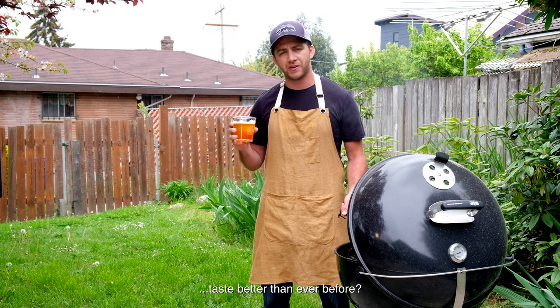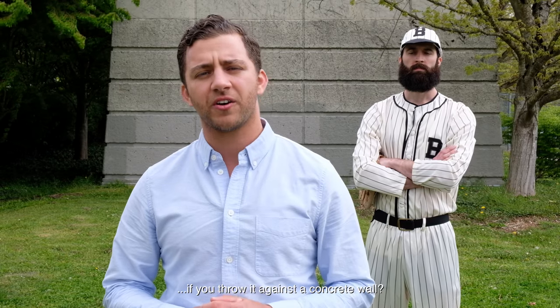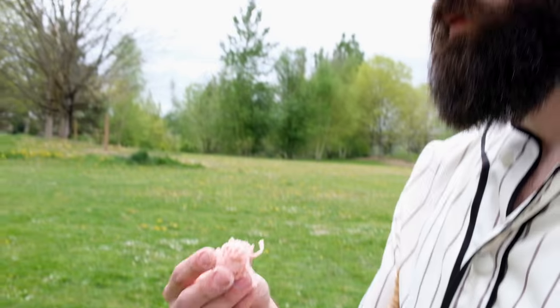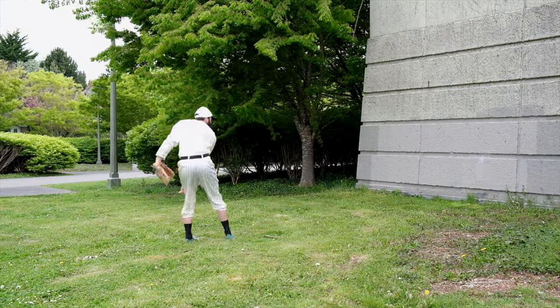Does it make your favorite beverage taste better than ever before? Absolutely. Does it hold up if you throw it against a concrete wall? Come on now.